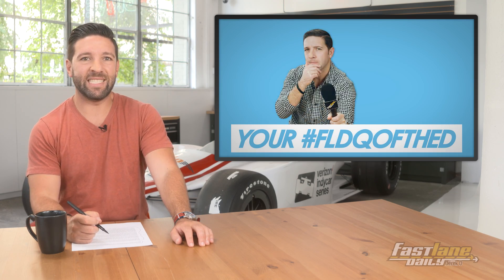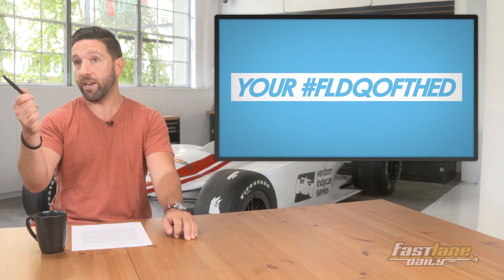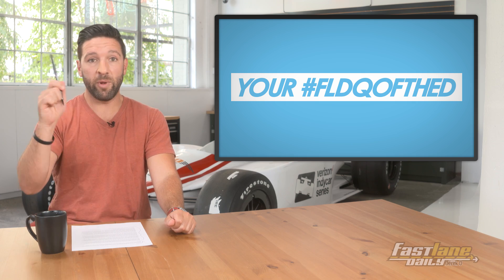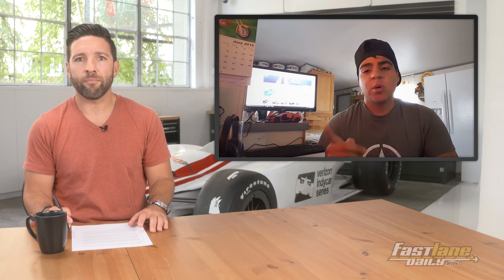It is time for your FLD question of the day. AK is not here today, but we've got Erica, John, and Tom. The question from viewer HVA is: if you had five cars to choose for a car collection, and they need to be supercars, what would they be?